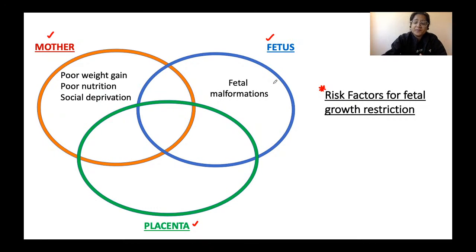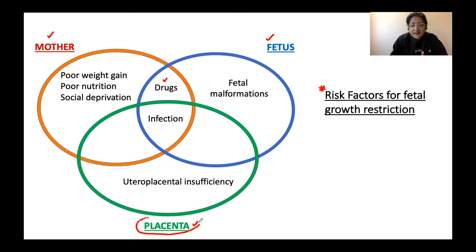Other risk factors include fetal malformations — a grossly congenitally anomalous fetus will not grow well. Maternal intake of teratogenic drugs transferred via the placenta can cause growth restriction. Maternal-fetal infections such as rubella, toxoplasmosis, and cytomegalovirus, which undergo vertical transmission, also lead to fetal growth restriction. Uteroplacental insufficiency — where the placenta is not well perfused from the maternal side — decreases blood supply to the placenta.